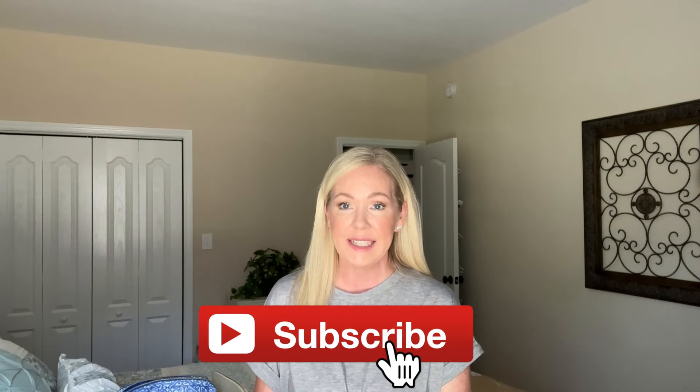I hope you guys enjoyed the video and found it helpful. Everything will be linked below and I'll pin it in the comments along with any videos I mentioned. Thanks for watching and I'll see you in the next video.